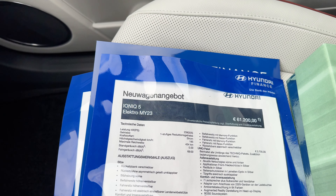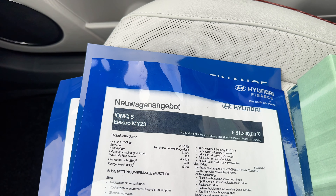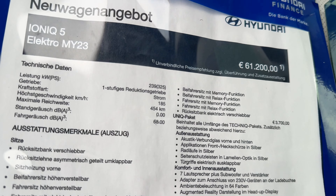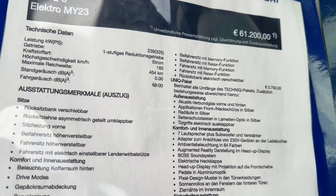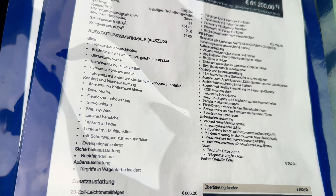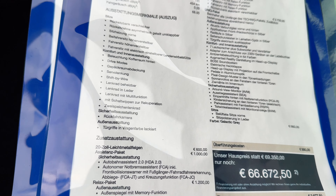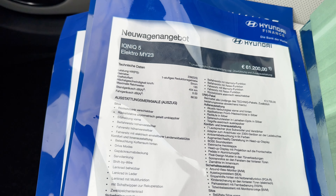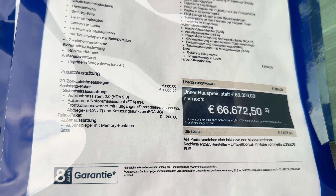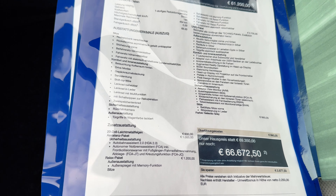Kommen wir kurz auf den Preis zu sprechen. Wir haben heute das Schild mitgenommen, wo die ganze Ausstattung detailliert draufsteht. Das Unique-Paket mit beinhaltet alles aus dem Technik-Paket plus zum Beispiel großes Soundsystem, Ambiente-Beleuchtung, elektrische Heckklappe, Head-up-Display. Dazu noch das Relax-Paket mit Außenspiegel-Memory-Funktion. Alles, was das Elektroherz begehrt – und das ganze kostet in dieser Ausstattung 66.672,50 Euro.